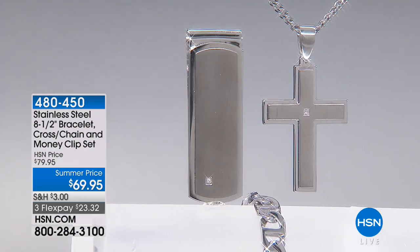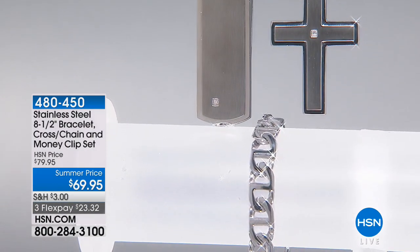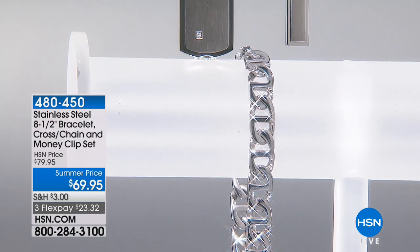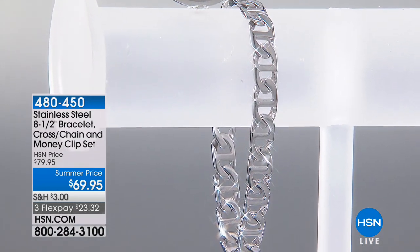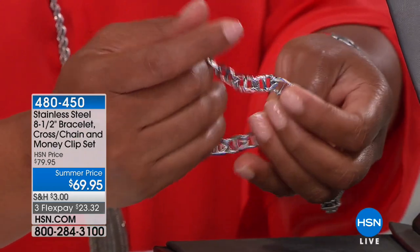This is absolutely gorgeous. Very sophisticated yet simple. You get the Mariner link bracelet — it has the lobster claw so that it's very easy to put on. You're getting the stainless steel cross pendant with a single round white diamond accent. The bracelet, of course, is beautiful. Think about that pendant.